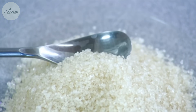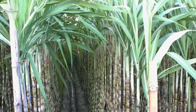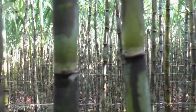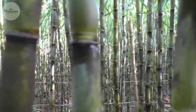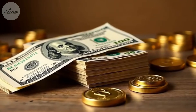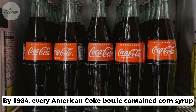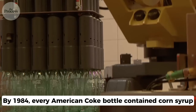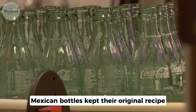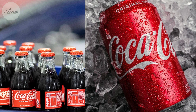Mexico kept using cane sugar because their economics worked differently. Sugar cane grows abundantly in tropical climates, with no tariffs inflating the price. The decision wasn't about taste — it was about money. By 1984, every American Coke bottle contained corn syrup. Mexican bottles kept their original recipe. Two versions of the same drink emerged, separated by a border and a balance sheet.